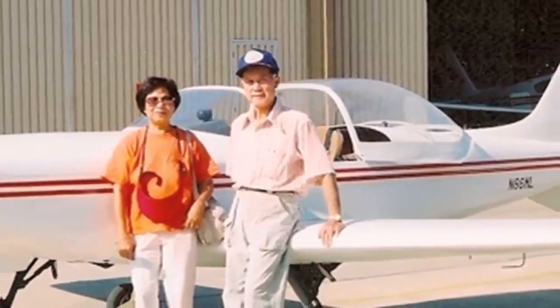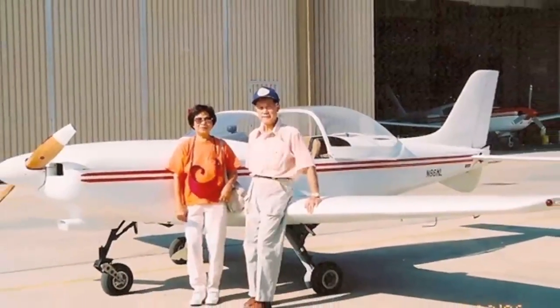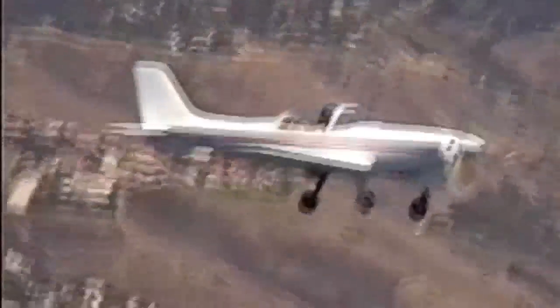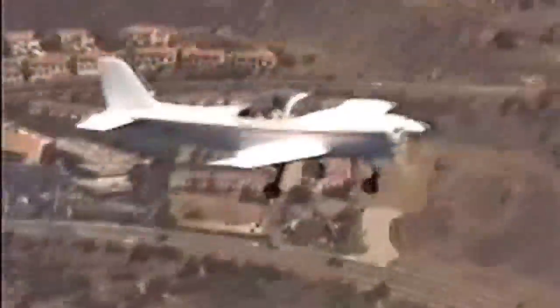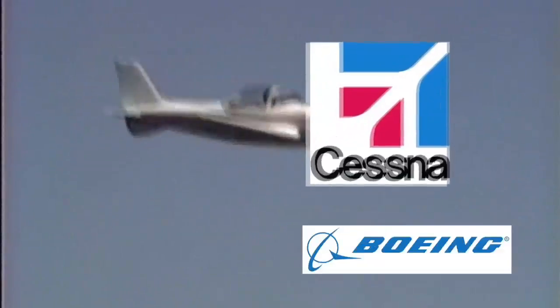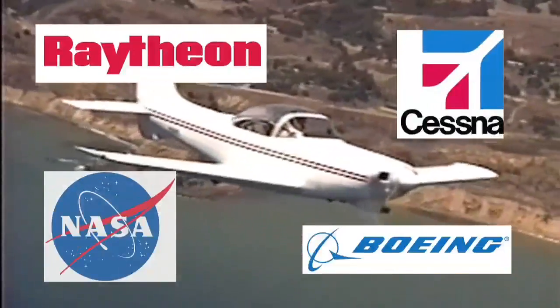Larry and his wife logged more than 500 hours in the Wanderer without any flight control problems — proof that the Lamb aileron works. What's more, he flew to Oshkosh three times, drawing interest from Boeing, Cessna, Raytheon, and NASA engineers, who planned to further investigate it.